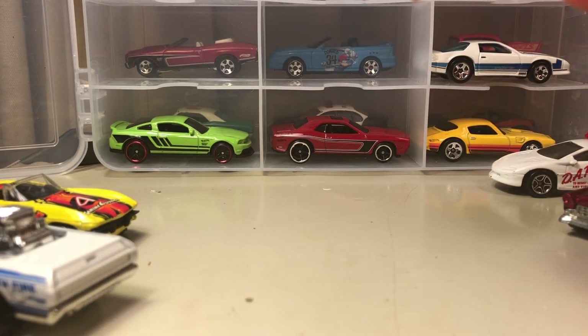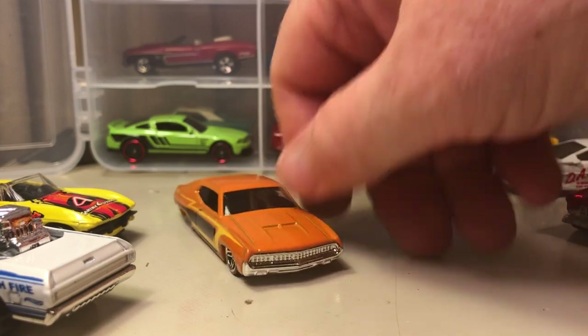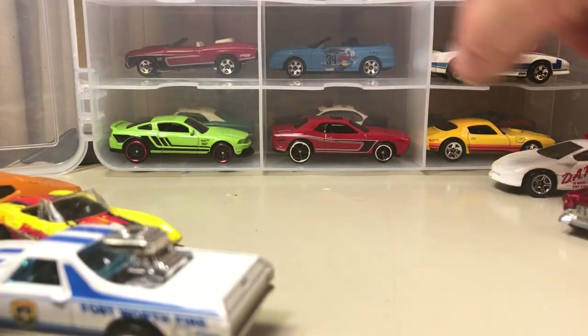This is the Ford Torino — the '70 Ford Torino. I'm not a Ford person, but I do kind of like this body style for the Torino because it's a car you don't see a lot of.